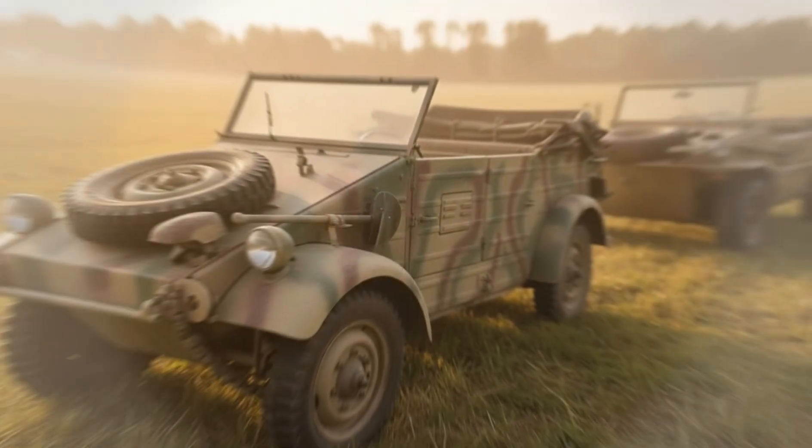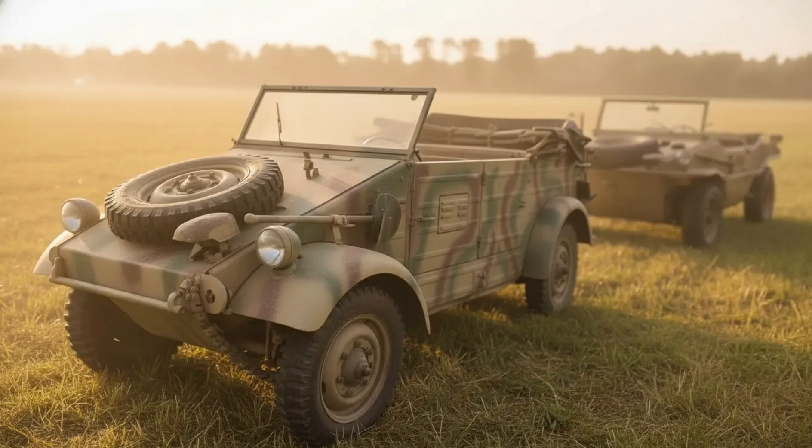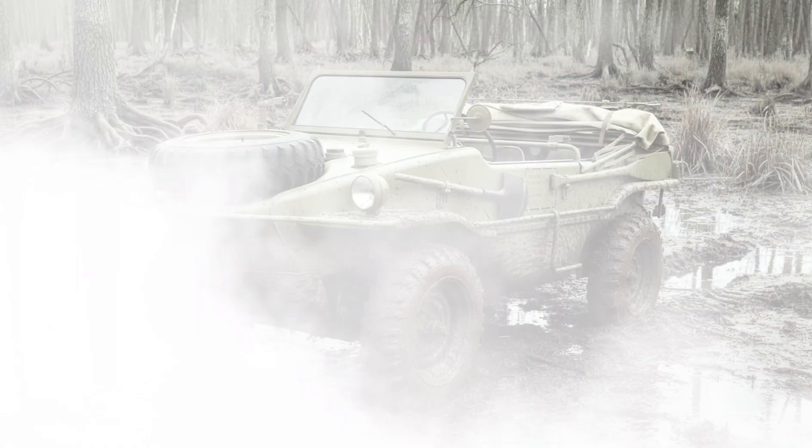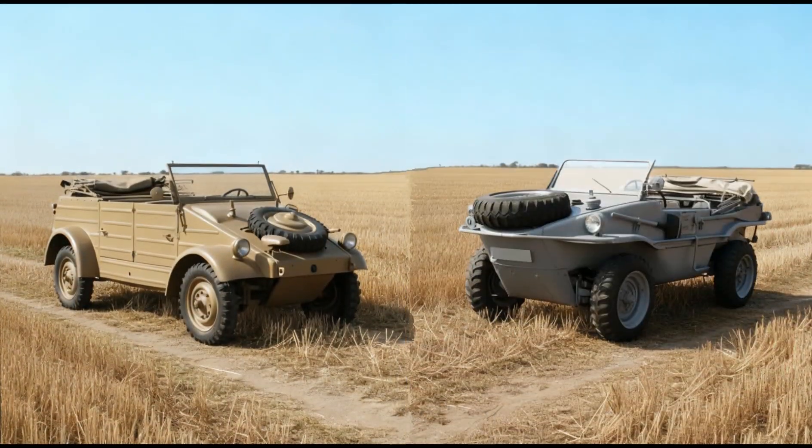Hello, friends. After our deep dive into the history of the Kubelwagen, there was no way we could ignore its closest relative, the Volkswagen Schwimmwagen Type 166 — a vehicle that went even further in functionality and became the most produced amphibious car in human history. This wasn't just an improved Kubelwagen. The Schwimmwagen emerged exactly where the Wehrmacht faced the harshest challenges of the war.